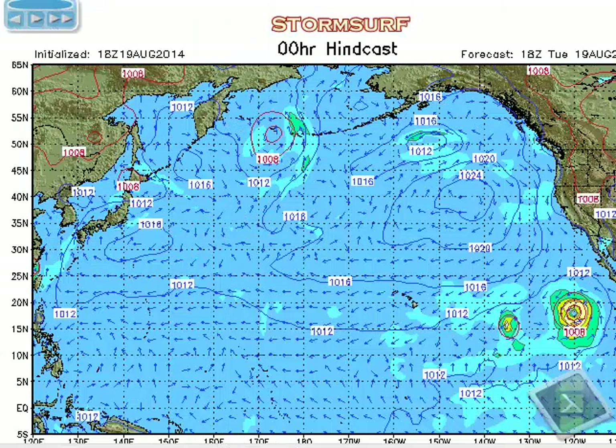Starting up the animations for the north pack and doing some hindcasting, going back a week ago, the 19th. We have a couple systems out here — Aloel and Karina — and that's actually sending us some 12-second energy from the east today. Makapu'u ramped up from 1 to 2, now to 3, at 12 seconds from these tropical systems.